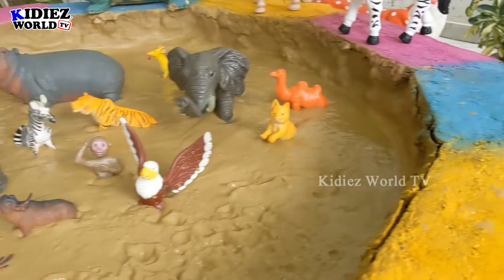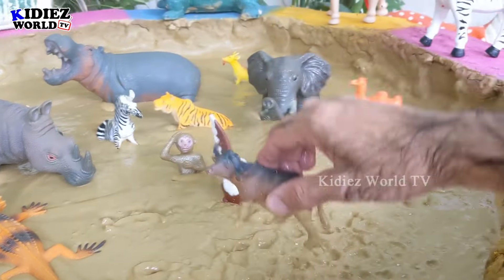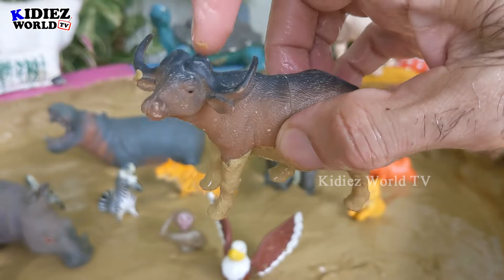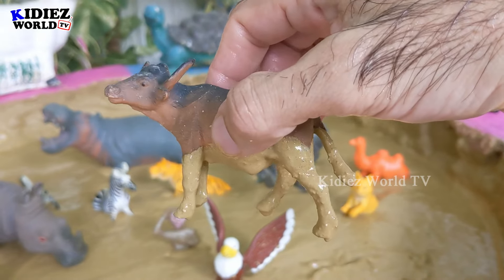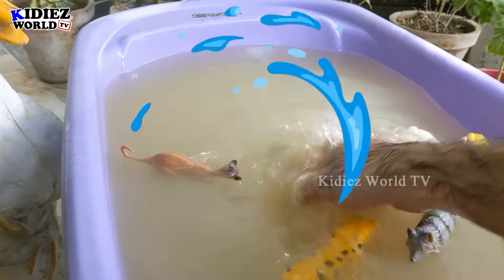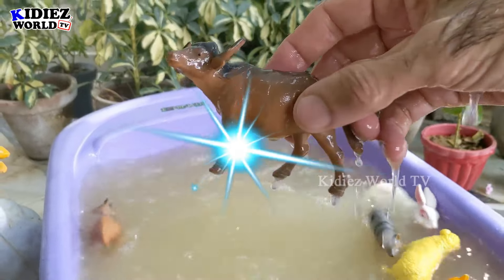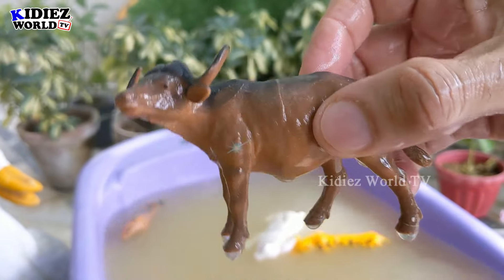Let's check out the next one. We have this wild buffalo. Wow, just look at him — he has big curvy horns, very straight and very sharp. Let's wash him. Oh wow, here we go! Our buffalo is clean.